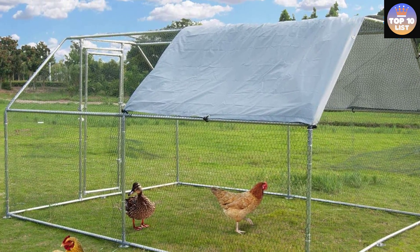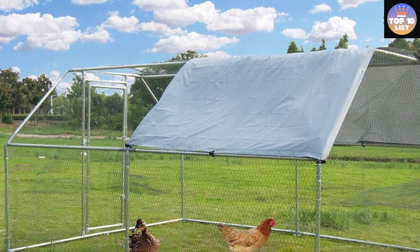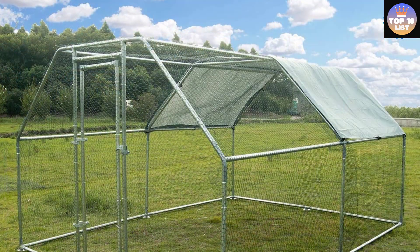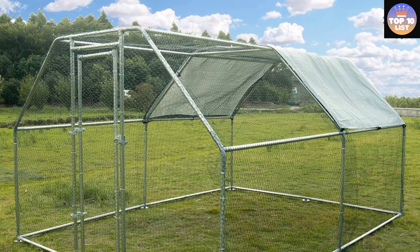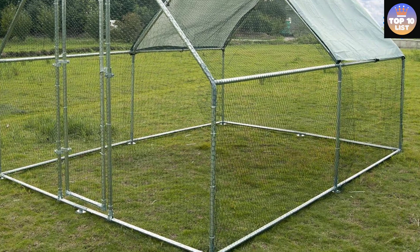Manufactured with a high-quality steel frame, the coop is solid enough for your chickens to have free space, and it's not easy to damage, which prolongs its long-term service life. The quick-connect frame allows for easy assembly, and it features an upgraded reinforced design with pipe walls twice as thick as cheaper alternatives.